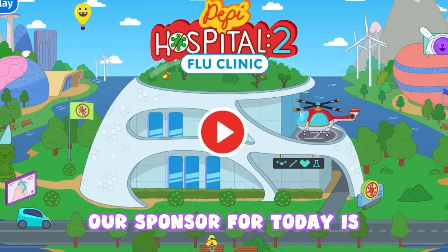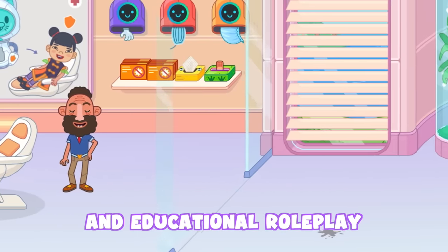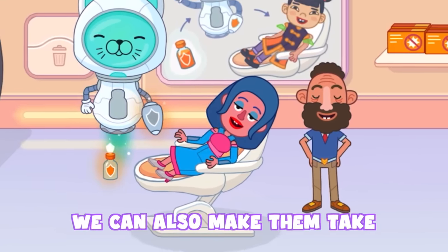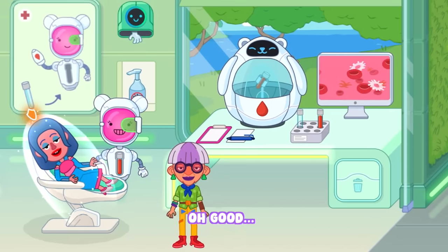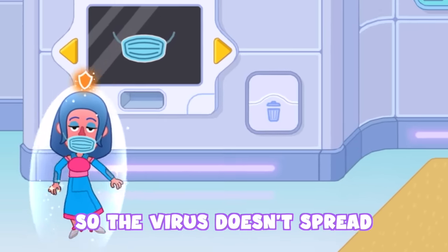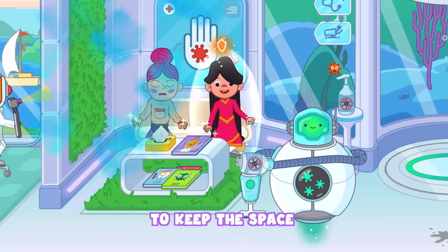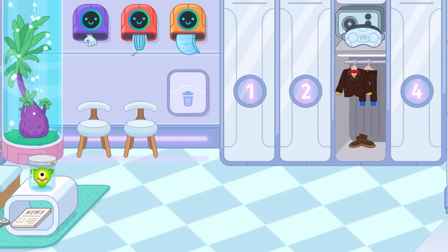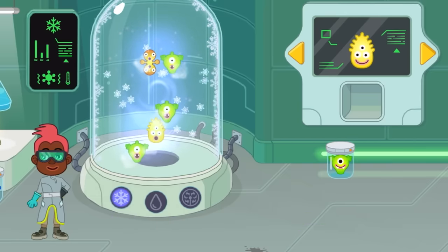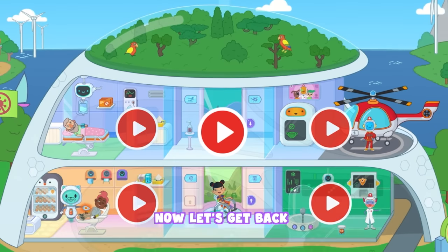Before we continue this video, our sponsor for today is Peppy Play. They recently came out with a new game called Peppy Hospital 2. This game is an interactive and educational roleplay paradise that focuses on this hospital. We can vaccinate patients to prevent them from catching the virus. We can also make them take blood tests to see if they caught it. It also encourages us to take preventative measures like putting hand sanitizer on and wearing a face mask so the virus doesn't spread. We can cure patients by giving them medicines as well. As for the virus floating around, we have our trusty robots to keep the space safe and clean. This game offers so much more like dress-up lockers, many patients to take care of, even an emergency helicopter, and a science lab to run fun experiments. You can now download this game for free using the link in the description below or pinned comments. You can also download using this QR code right here. Now let's get back into the video.